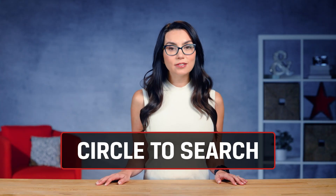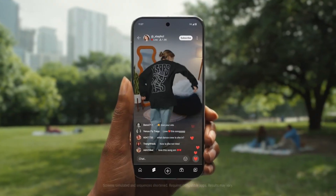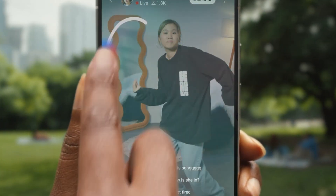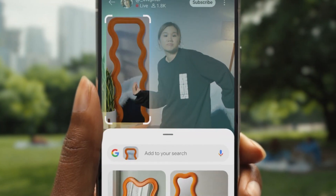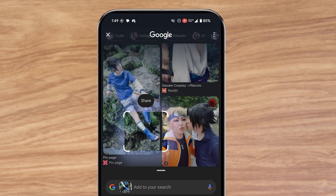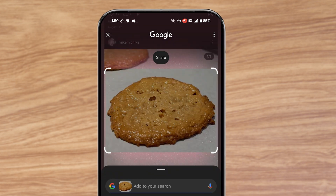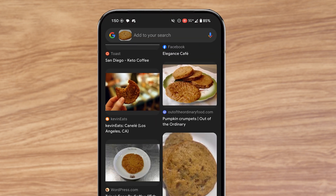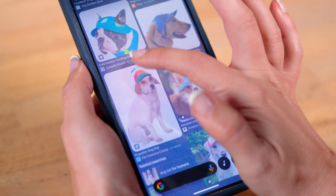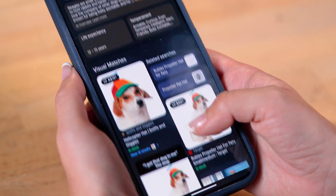Second, speaking of searching for things, Circle to Search is a more recent feature on a variety of Android phones that lets you circle most anything on your screen and immediately search for it using Google Image Search. Putting together a costume of your favorite anime character? Circle to Search to find the perfect shoes and where to buy them. See something appetizing in your favorite foodie blogger's Instagram feed? Circle to Search to find out what it is and where to get it near you. To use this feature, touch and hold the home button or navigation bar at the bottom of the screen, then draw a circle around the object you want to search for. Very easy to do.